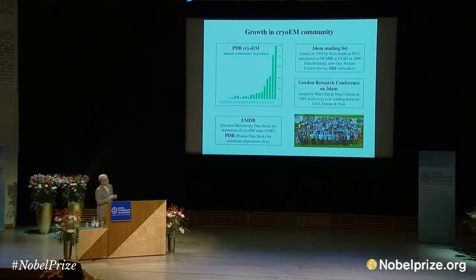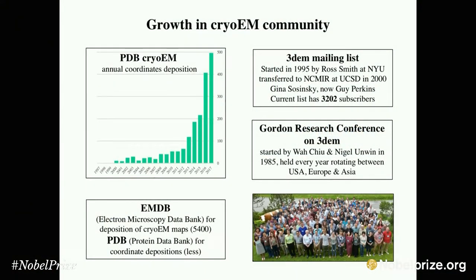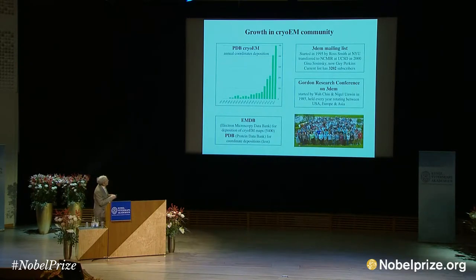We are only the tip of the iceberg in this cryo area. To give you an idea of where we are now: this is the growth in depositions of high-resolution atomic coordinates in the protein data bank, which traditionally had only coordinates from X-ray crystallography and nuclear magnetic resonance spectroscopy. Back in the 1990s there were very small numbers of structures, but in the last five years there's been great growth. It looks like this year we'll end up with about 700 new structures deposited. There's also a 3DEM mailing list, started by Ross Smith in 1995 — when the first Gordon Conference started we were about 100 to 150 people, and now there are 3,000 people who subscribe to that mailing list.